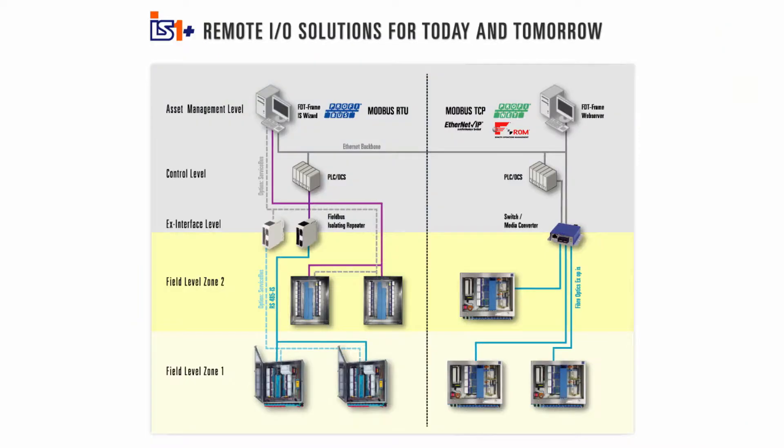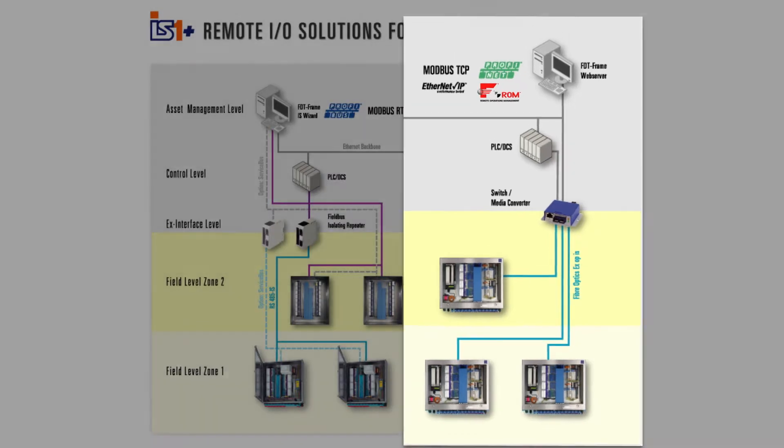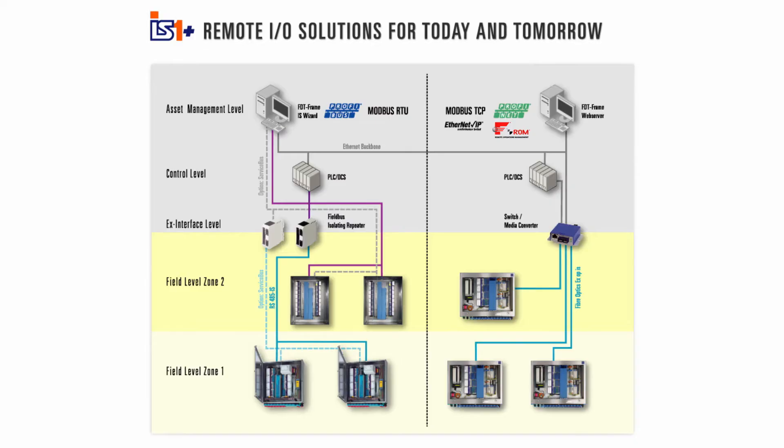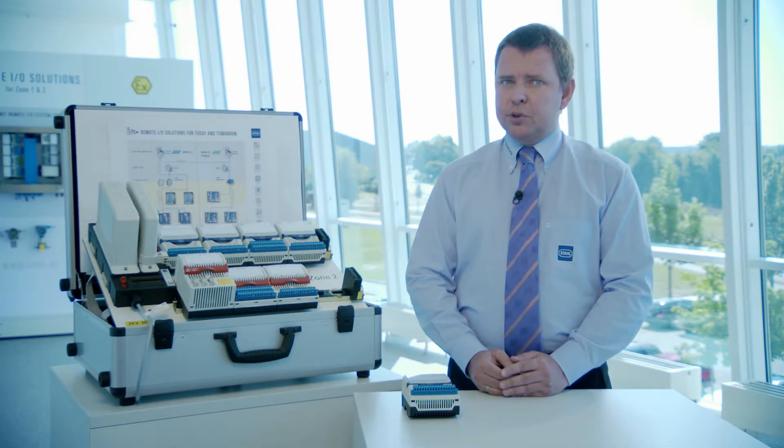These protocols run on RS-485, but fiber optics are also available for longer distances and better immunity. Modern solutions are based on high-speed industrial Ethernet with 100 megabit communication. For reliable operation even in harsh environments, this is based on explosion-protected fiber optics — the so-called inherently safe type of protection, pretty similar to intrinsic safety. IS-1 Plus supports four different Ethernet protocols.